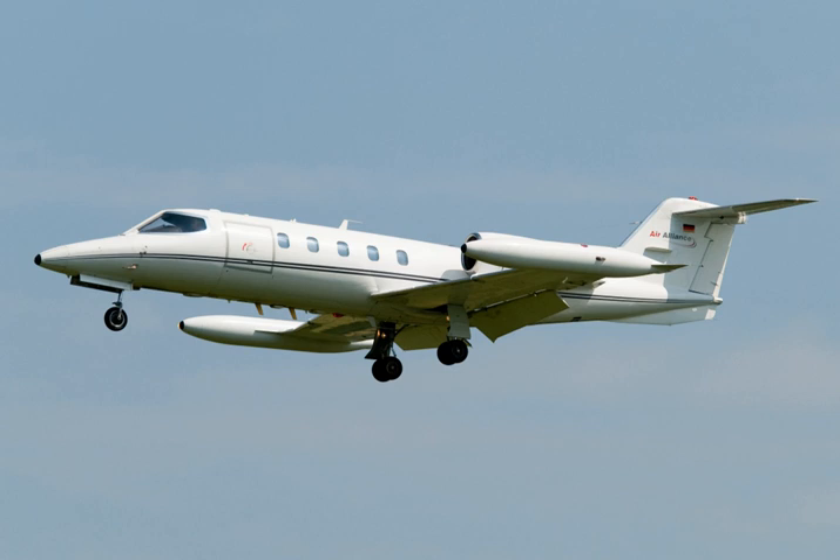The Learjet Model 35 and Model 36 are a series of American multi-role business jets and military transport aircraft manufactured by Learjet. When used by the United States Air Force, they carry the designation C-21A. The aircraft are powered by two Garrett TFE-731-2 turbofan engines.